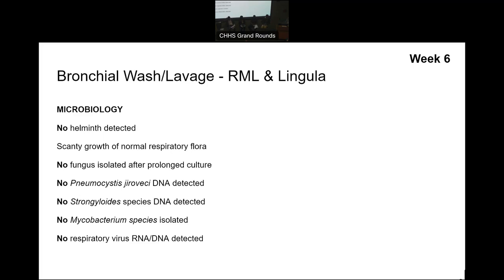She actually went on for a bronchoscopy, and those are the micro results. They looked for helminths as well as did Strongyloides DNA detection, and that was not detected. A positive result would be helpful. I'll balance that with the fact that ivermectin is relatively harmless — it only doesn't work for COVID.